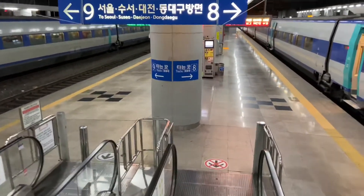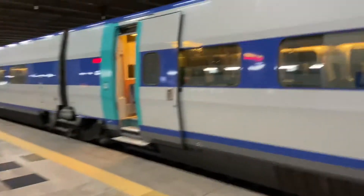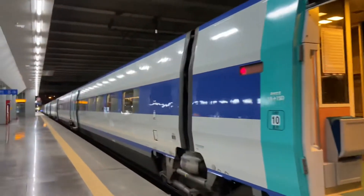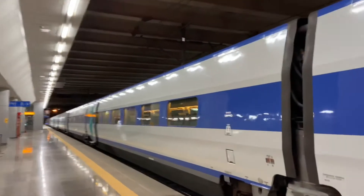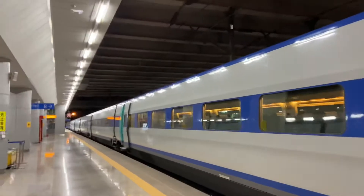That's KTX. KTX will be in this video. Now I'm going to try this. This is also here. Here we are — this is a KTX train.